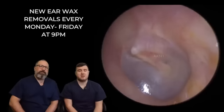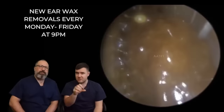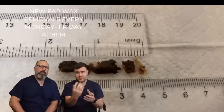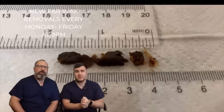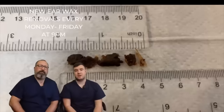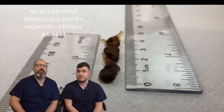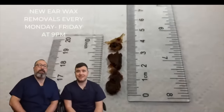Textbook eardrum, nice and healthy. Maybe possibly a slight retraction - I'm looking at the malleus protruding into the eardrum. Just over an inch and a half on that one, so about four and a half centimetres. Guys, we need your help with this one. There's a bit of a foreign body in here and we could not identify what this thing was.